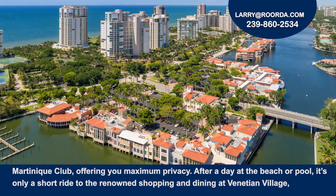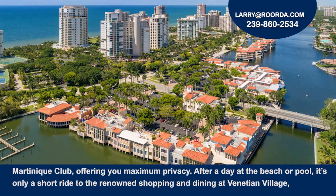After a day at the beach or pool, it's only a short ride to the renowned shopping and dining at the Venetian Village, Fifth Avenue, or Third Street South. Call me today to see this property at the Martinique Club or any of the properties in the Moorings.